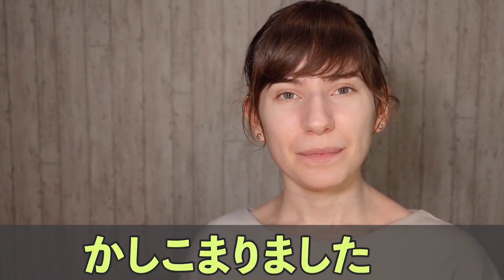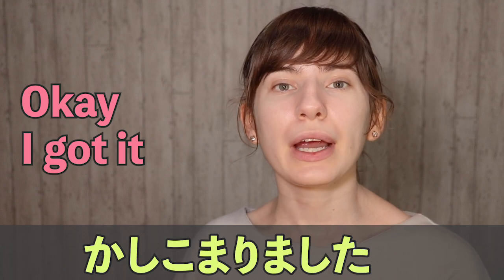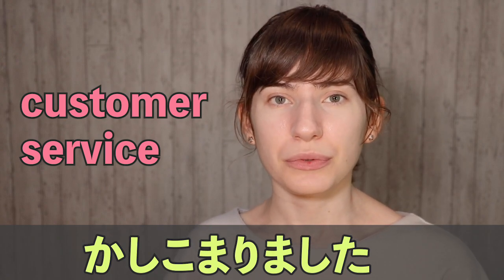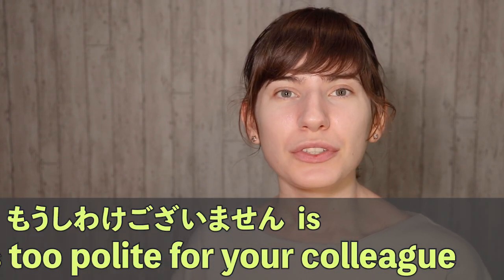Number three: kashikomarimashita. Kashikomarimashita is a very formal way to say 'okay' or 'I got it,' and it's usually used in customer service. So you might hear it when ordering at a Japanese restaurant. But it's almost exclusively used with customers, because it's actually too polite to use with your own colleagues.